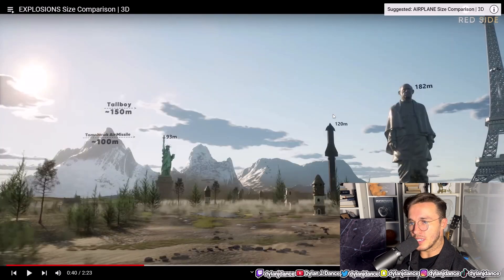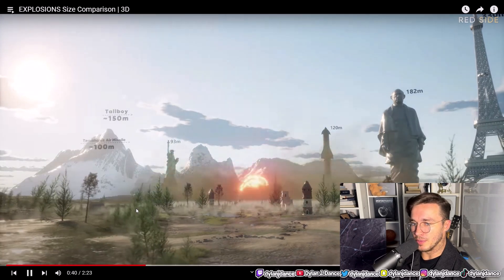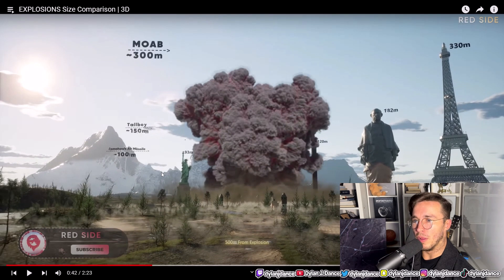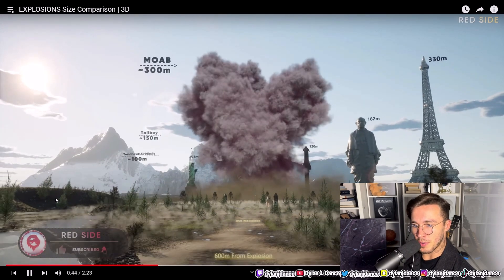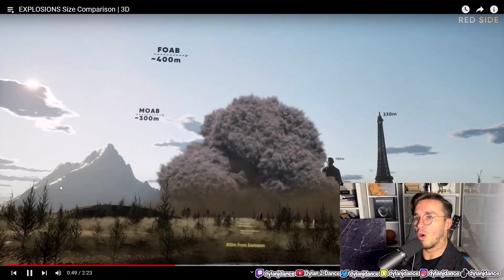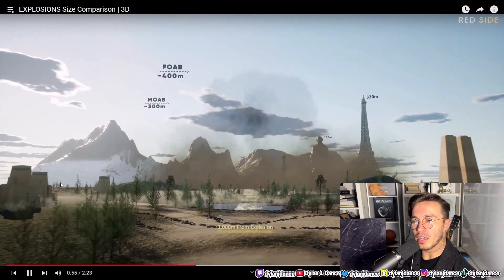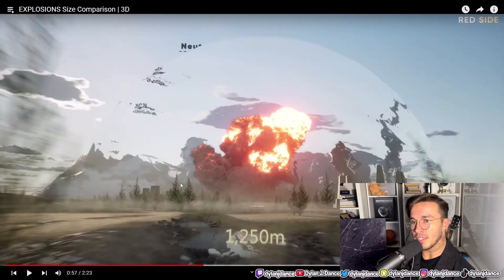Just so you know, this Starship over here, which hopefully is going to make its first sort of orbital test flight soon — largest spaceship ever built. Anyway, let's continue. What is this one? The MOAB — we're getting fairly large now. I can't see, my screen is blocked on the right there, but that is the Eiffel Tower. 500 meters from explosion. 600 meters. 700 meters. We're about a kilometer away now. That thing is going to just obliterate the Eiffel Tower.